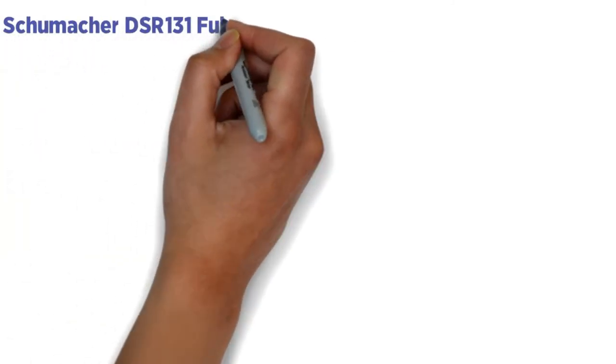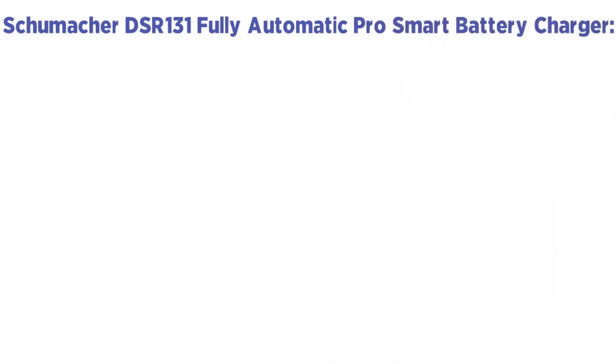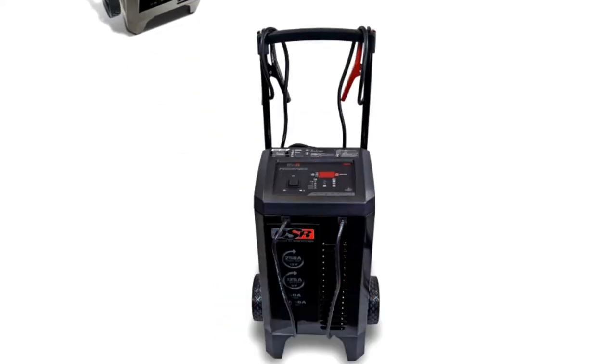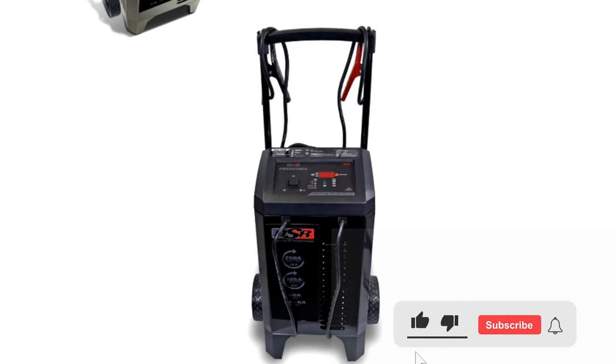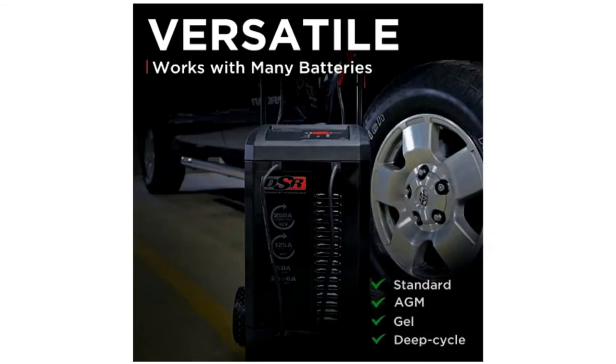Number 2: Schumacher DSR-131 Fully Automatic Pro Smart Battery Charger. Schumacher is the best commercial automotive battery charger, and it is also versatile. It is available internationally and the prime choice of users, primarily due to its voltage stability. It has excellent diagnostic skills and provides a stable voltage supply, especially when detecting sulfation or any other kinds of damage.